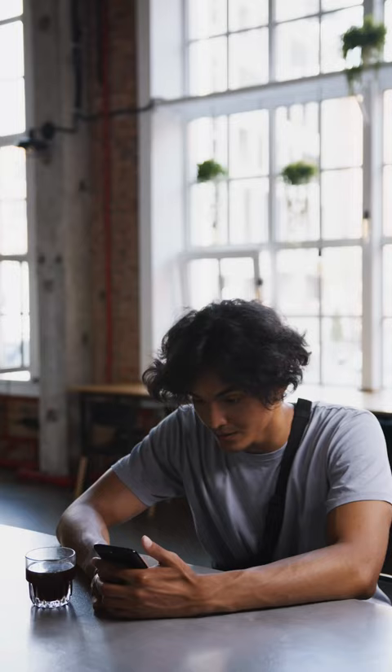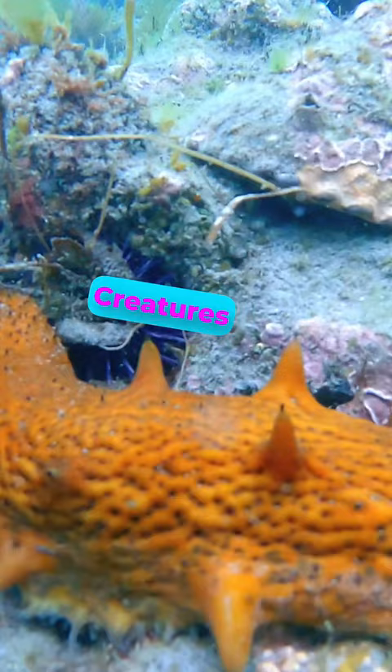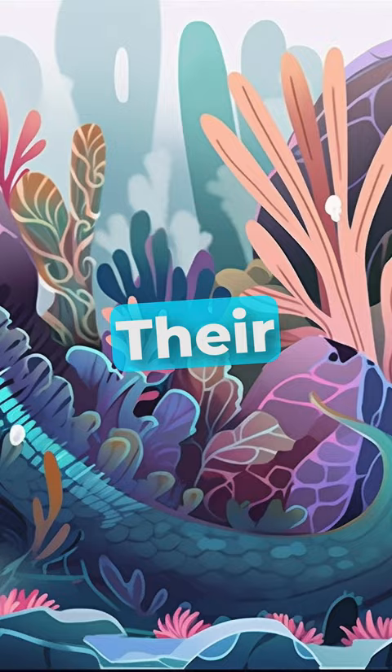Hey there ocean explorers! Did you know that sea cucumbers have a unique way of eating? Instead of using their mouths, they use their feet. These funky little creatures have tube-like feet that they use to capture tiny food particles and bring them up to their mouths.